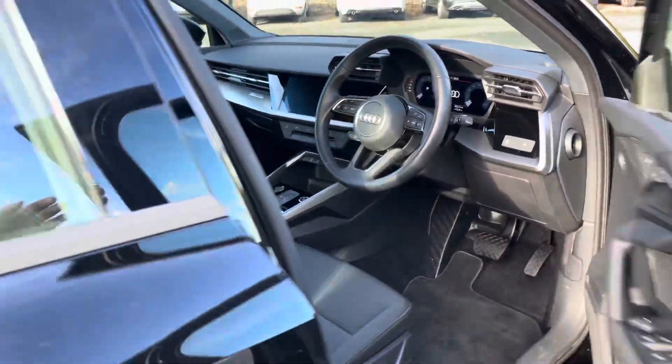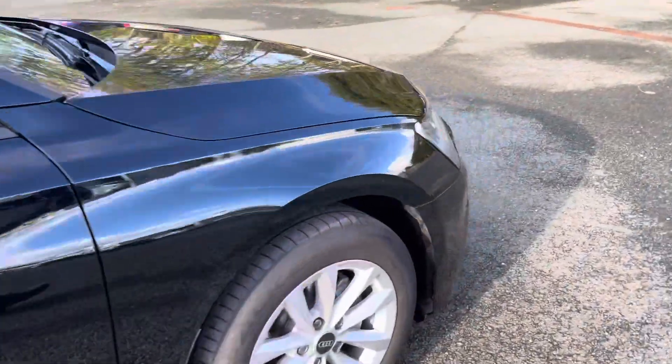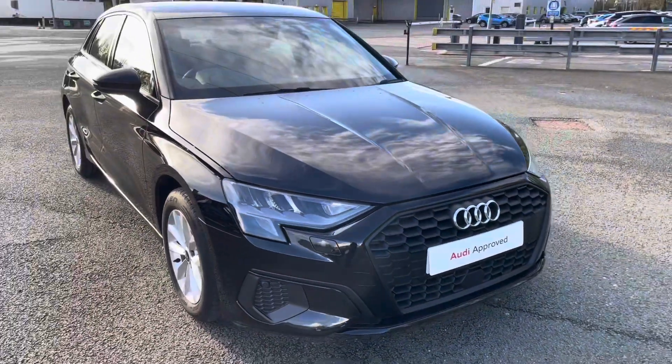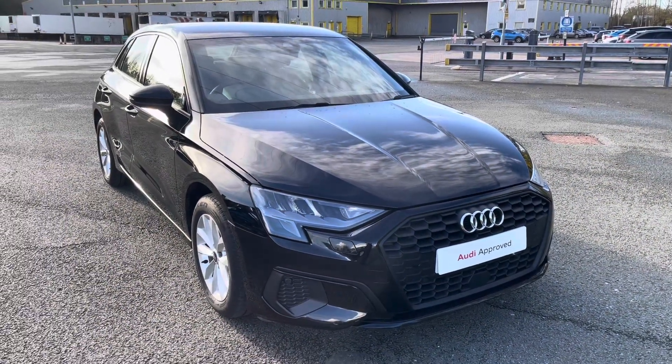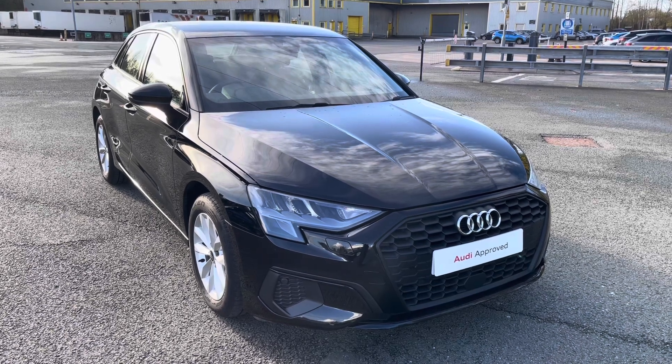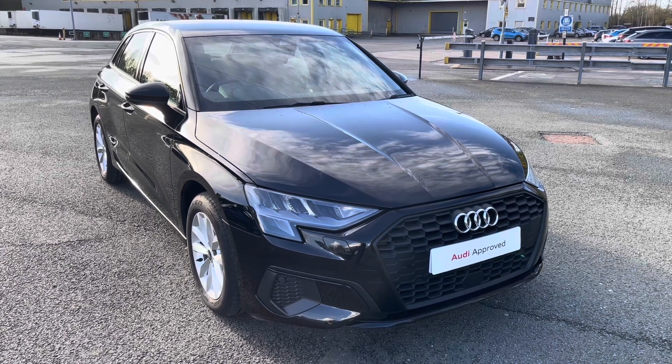This was a walk-around of the Audi A3 Sportback Technic. If you'd like further information, a test drive, or to request a personalised finance quote, please contact us on 0772 911 331. Thank you for watching.